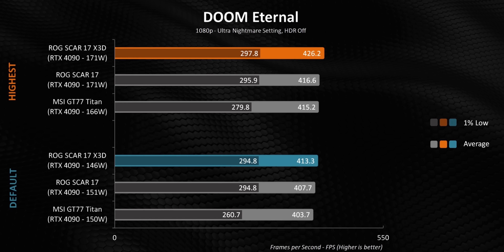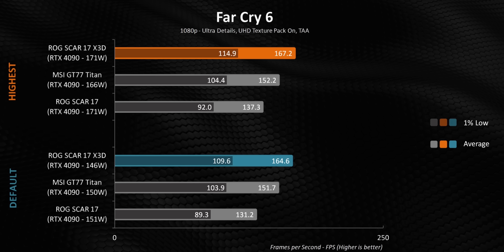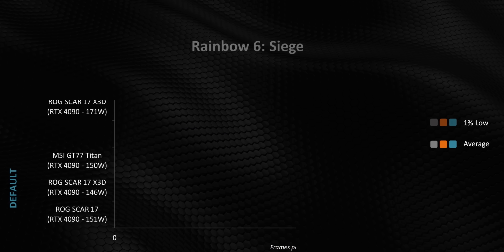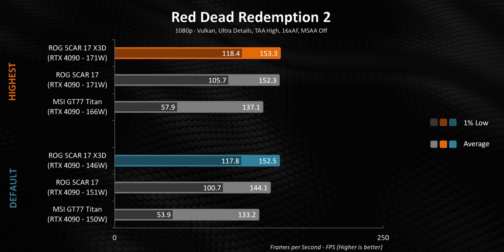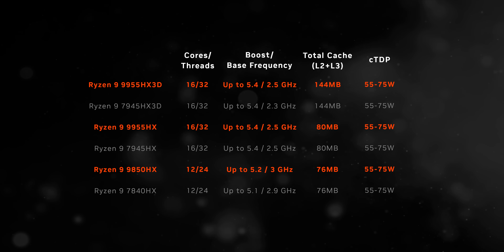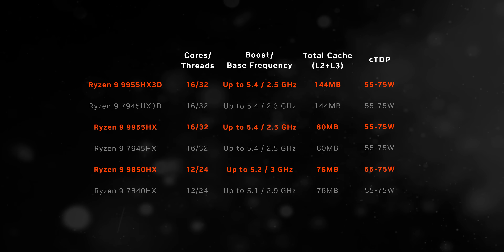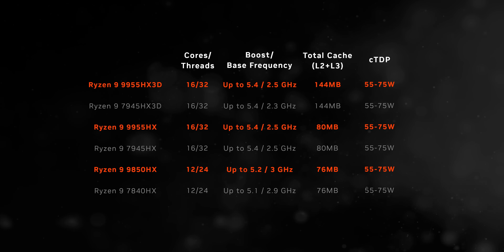Regardless of how late that processor rolled out and the fact it was only in a single laptop — the ROG SCAR 17 X3D — it was almost unbelievably fast. Now its successor is supposed to be even faster and should be more widely available. There is one little issue though: if our conversations with laptop manufacturers prove to be true, this thing will also be hideously expensive. The Ryzen 9 9955 HX3D sits at the pinnacle of AMD's FireRange lineup, which also consists of the 9955 HX and 9850 HX.